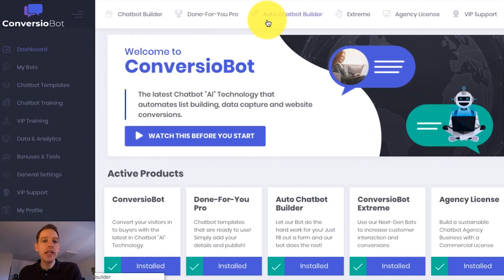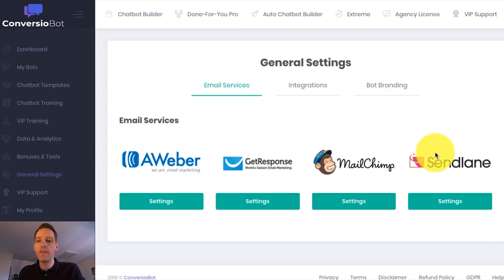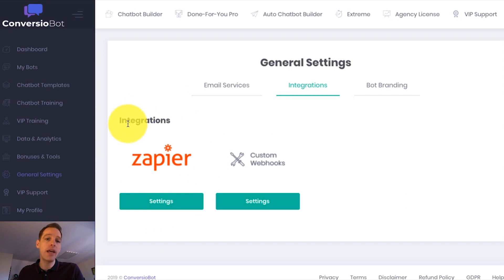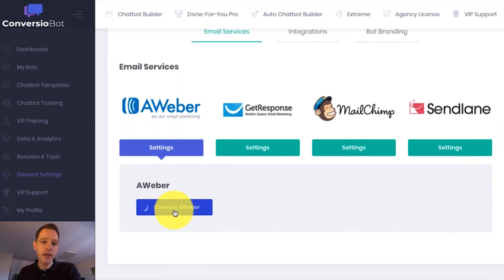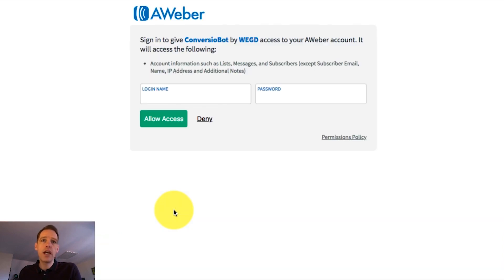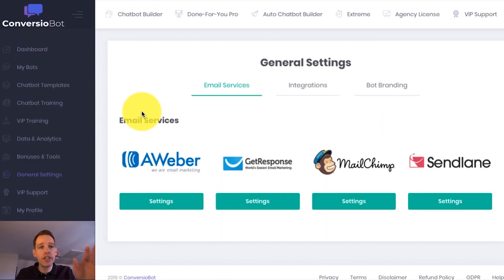So I'm on the dashboard right now, and I want to show you how easy it is to set up a bot on your website. If I come over to the general settings page quickly, you'll see that we are fully integrated with a number of different email marketing services. We're also fully integrated with Zapier, which allows you to connect to thousands of different apps. So let's say, for example, I want to connect ConvergioBot with Aweber — a really popular email marketing platform. All I have to do is a couple of clicks, and that directs me through to a page where I can sign into Aweber to complete the process. And that's it. So let's now check out the done-for-you templates that you'll find in your account.